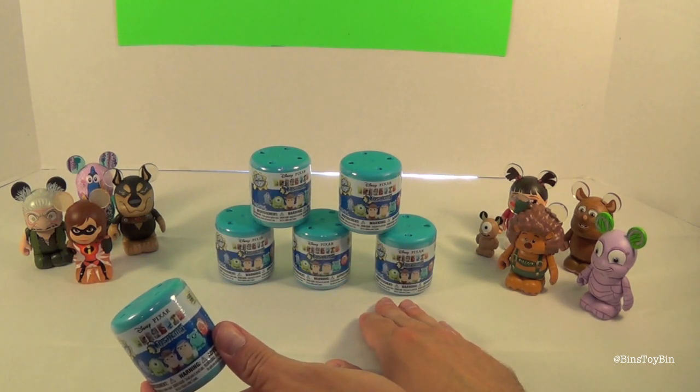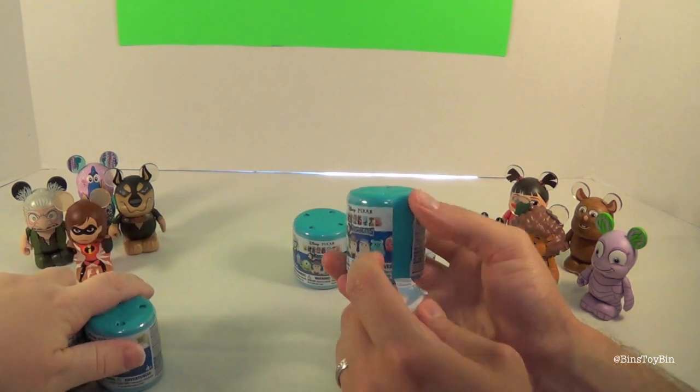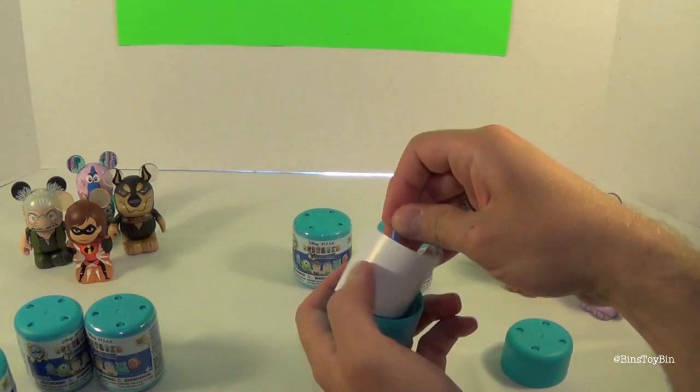As you can see we have six capsules here. So I get three and John gets three. First one out — we got Dory!